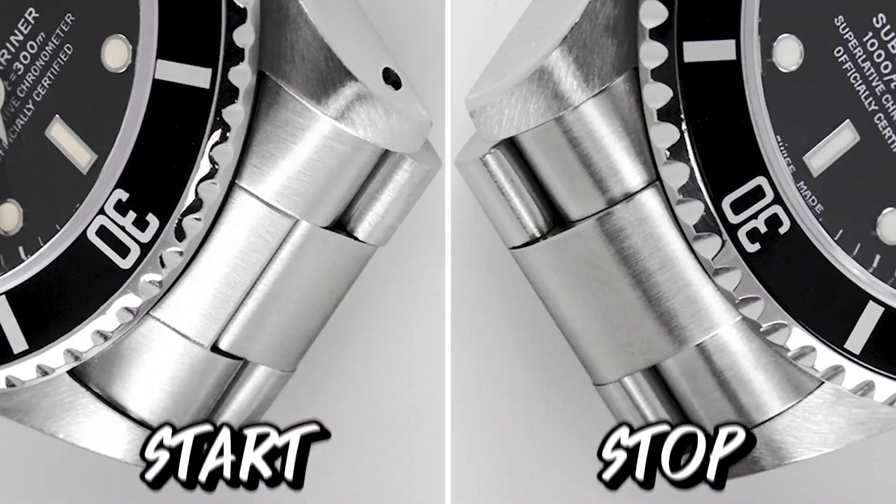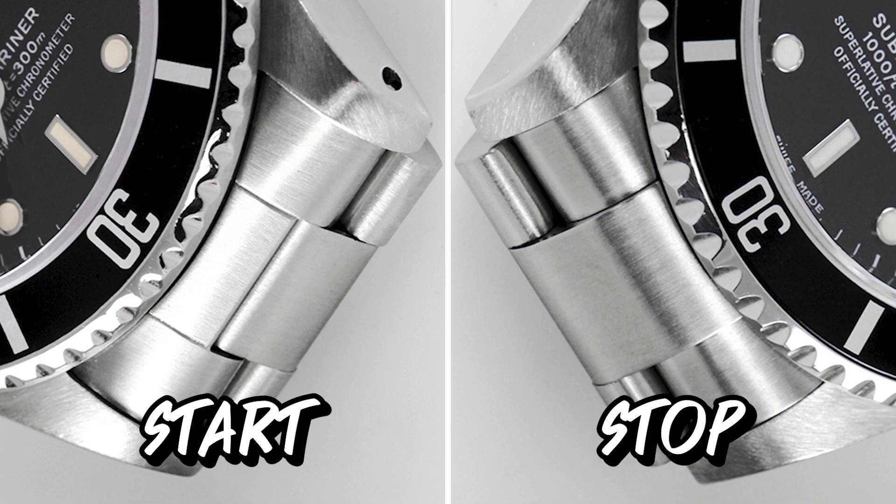But depending on condition, the price ranges between $200,000 and $300,000. We need to know whether to buy new or pre-owned. If you can buy it, you can — the Submariner can be done.